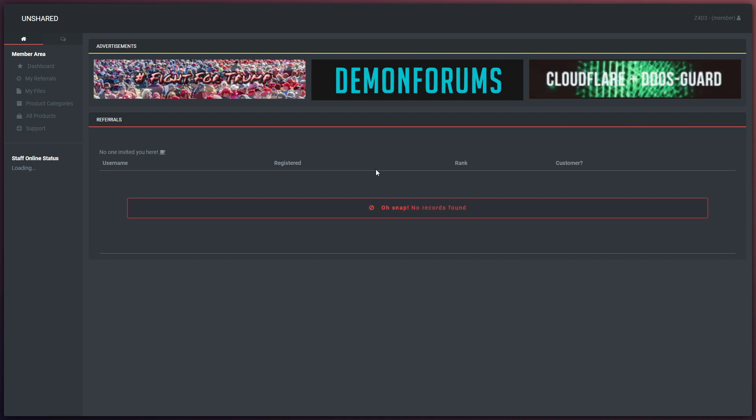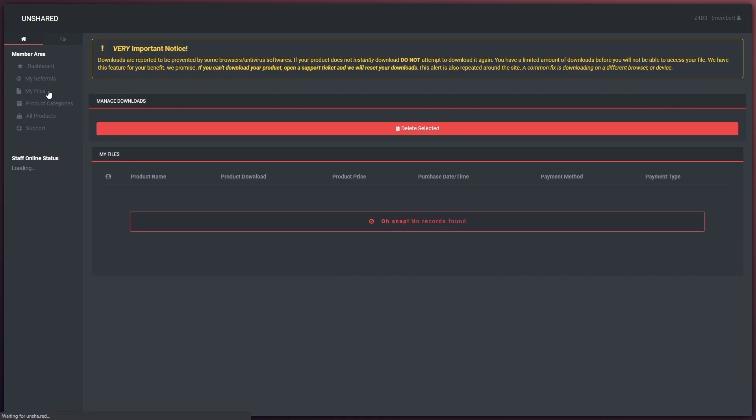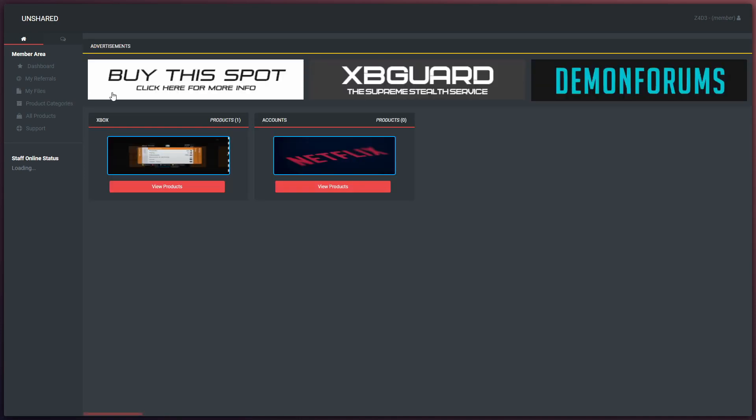I did put a referral in but it never came up. And in your My Files section, when you purchase a KV, your KV will be in this section to download. So this is where you will download your KV from on the site.